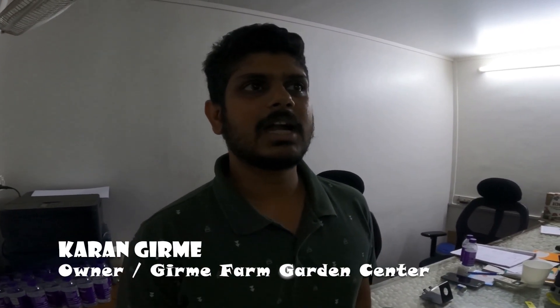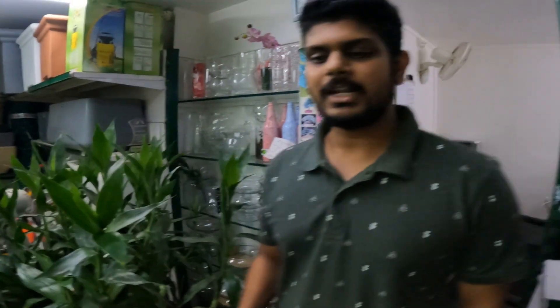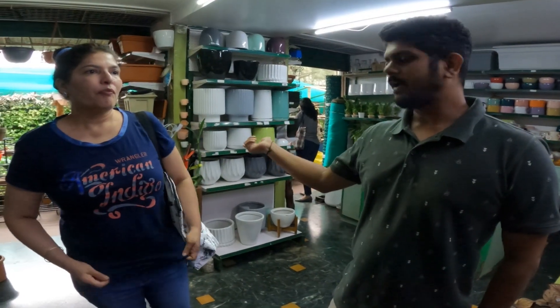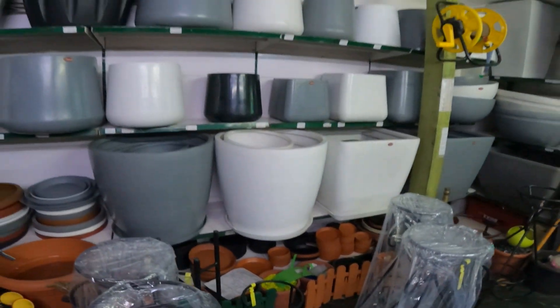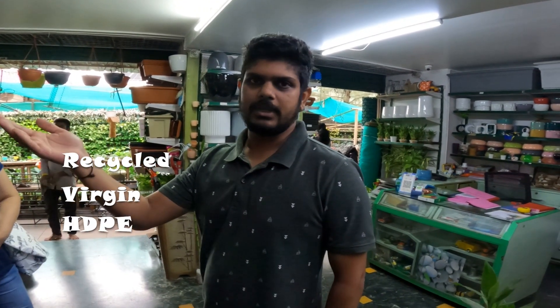We are in discussion with Karan Girmay. This is his garden shop. They basically sell plants, garden pots, fertilizers, pesticides — organic or chemical — and all garden-related products. You can also find stands to keep your pots on. They sell three types of pots in the plastic category: Recycled, Virgin, and HDP.